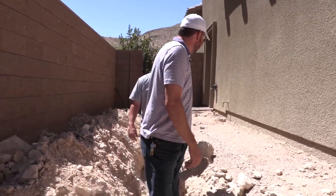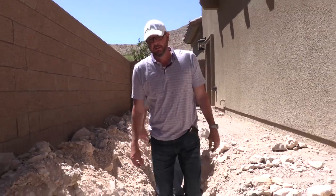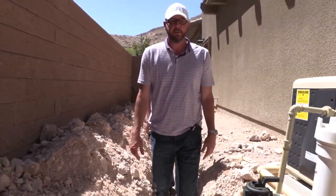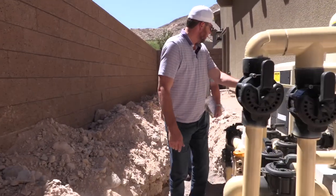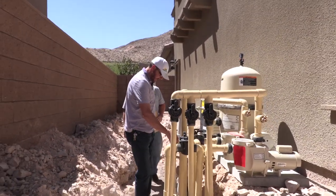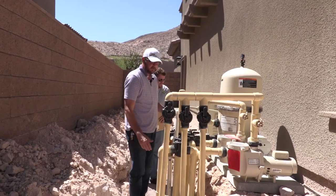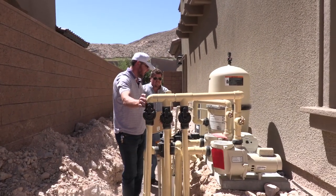Why are you walking in front of me? You're taller. The equipment looks good. Gas lines are in, valves are in, autofill is in right here. This is going to be the chlorinator here. Got everything else set up — all the different valves for the features.